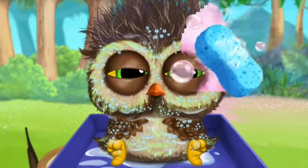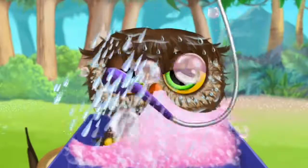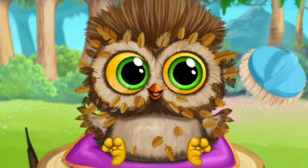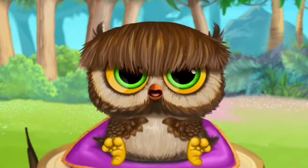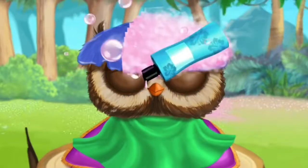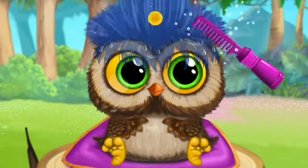Let's clean him. Lift it. Open the bathroom and apply the shampoo. Now rinse it. Let's dry the feathers. Funny little bird. Brush here, please. Let's add some color, apply the shampoo. Great! Now rinse it. Wow! Nice color.